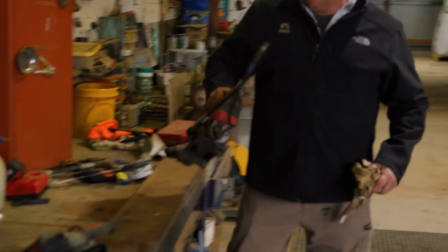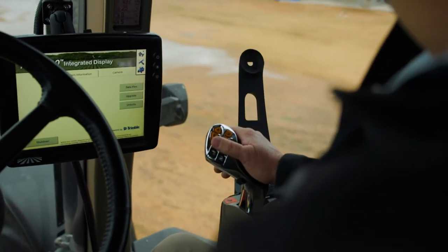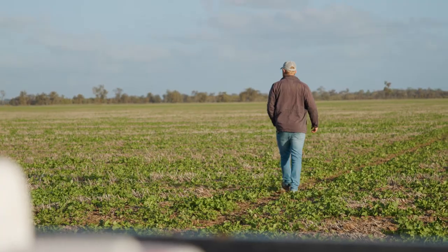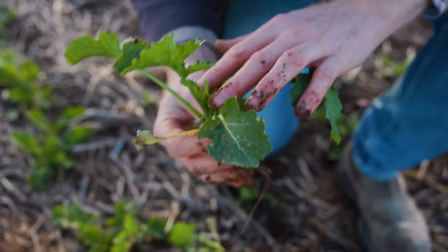Canola plays that really important part of our five-year rotation by getting that second year of weed-free, particularly with ryegrass. By the end of the year, we're really hoping to maximise our weed seed set control in this paddock with Enforcer CT canola, whilst maintaining a really good productivity and profitability, with canola price looking fantastic and prediction of a really wet spring, so yeah, looking forward to the end of the year.